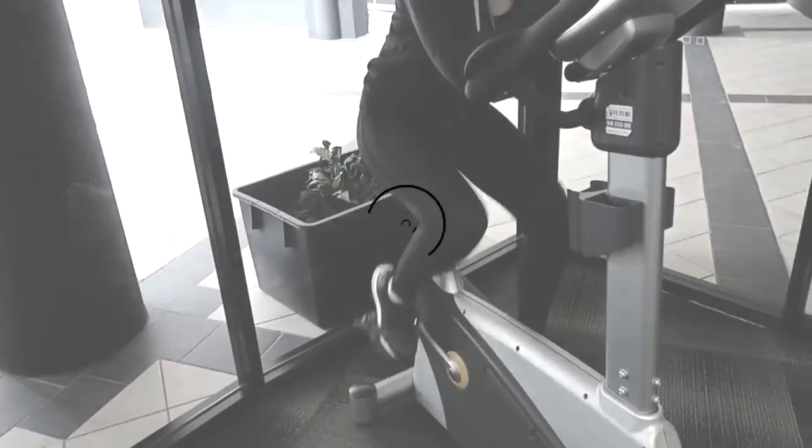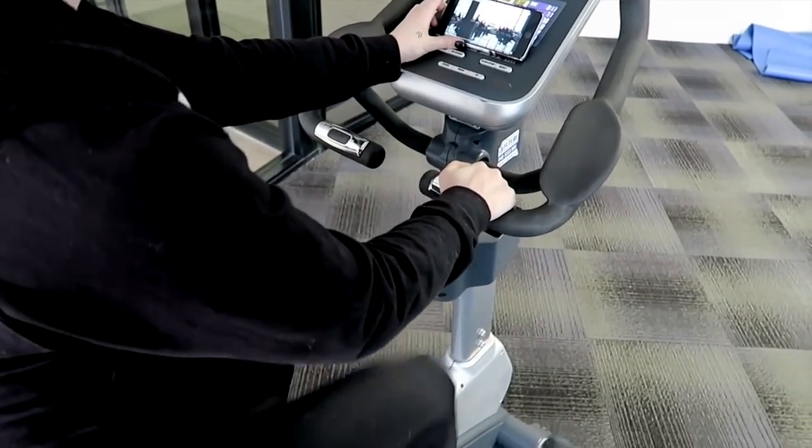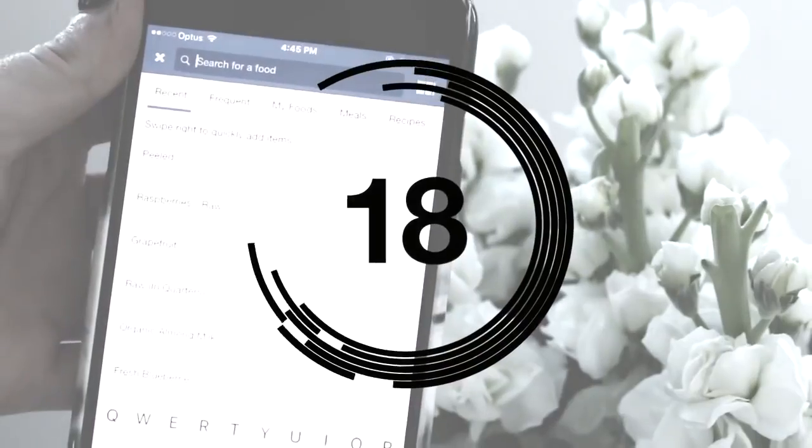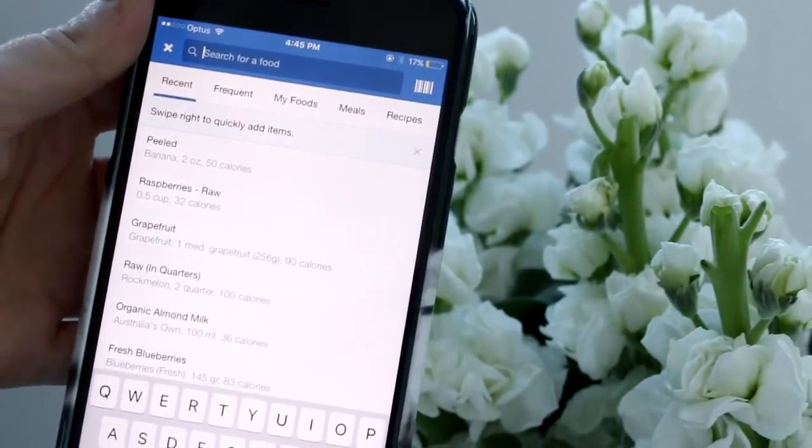If you're doing steady-state cardio or something that's boring, you could study or watch YouTube videos — just have something you can read or look at while you're doing it. Instead of counting calories, I would recommend tracking your macronutrients and your micronutrients, as this will give you a much better look at what you're actually eating.